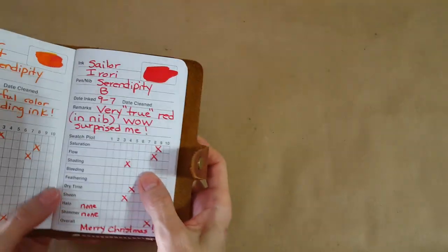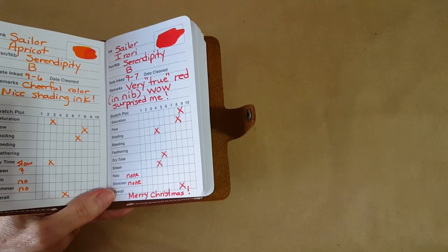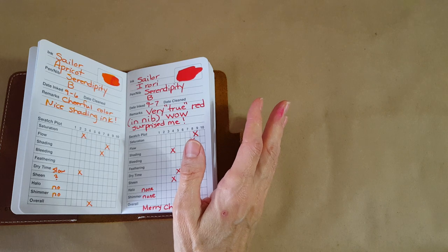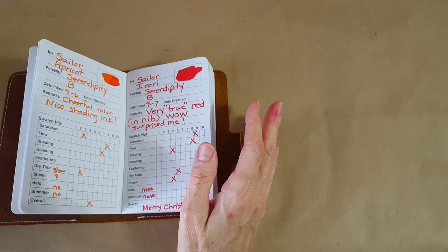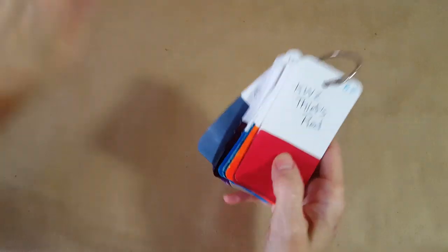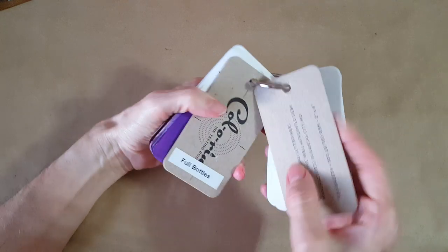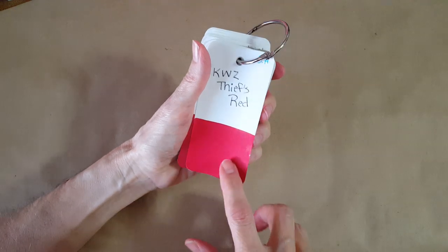I'm not going to actually do the Nick Stewart technique on camera today because I'm running a little behind, but if I do it I'll show you next time. This is my color ring that tells me what I have in a full bottle — this helps me slow down sometimes. So I have the KWZ Thief's Red, I love it, it's real red and it's a little deeper.